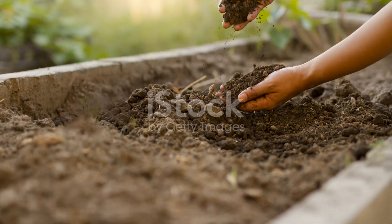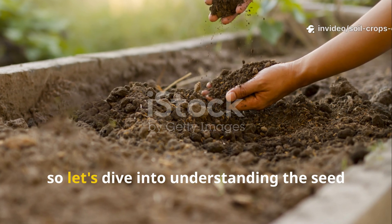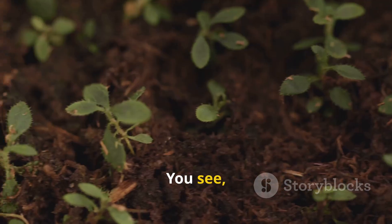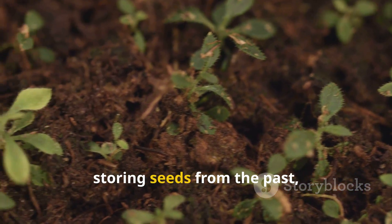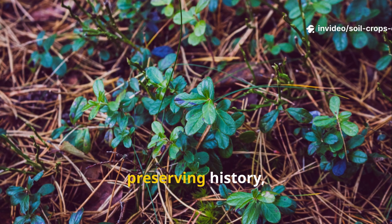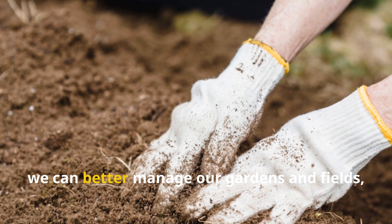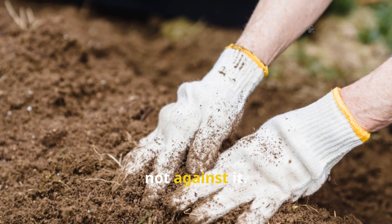The role of the seed bank. The seed bank acts like a hidden reservoir, storing seeds from the past and waiting for just the right moment to sprout. It's a bit like nature's way of preserving history, and it plays a crucial role in the life cycle of plants and weeds alike. By getting to know how this works, we can better manage our gardens and fields, making sure we work with nature, not against it.